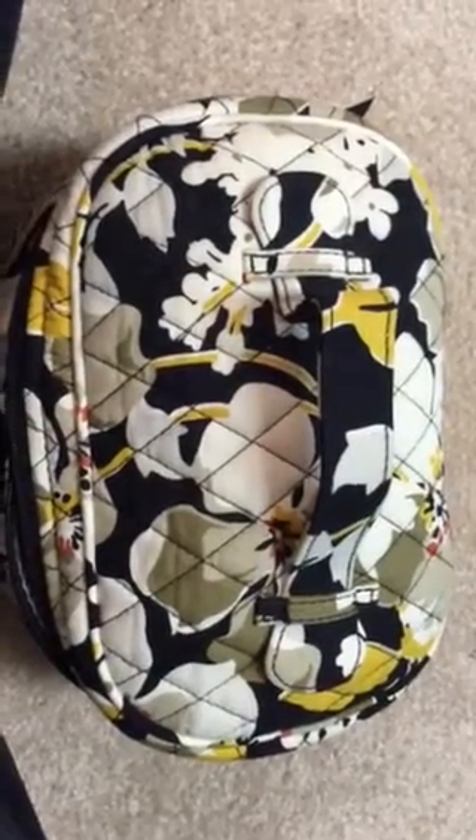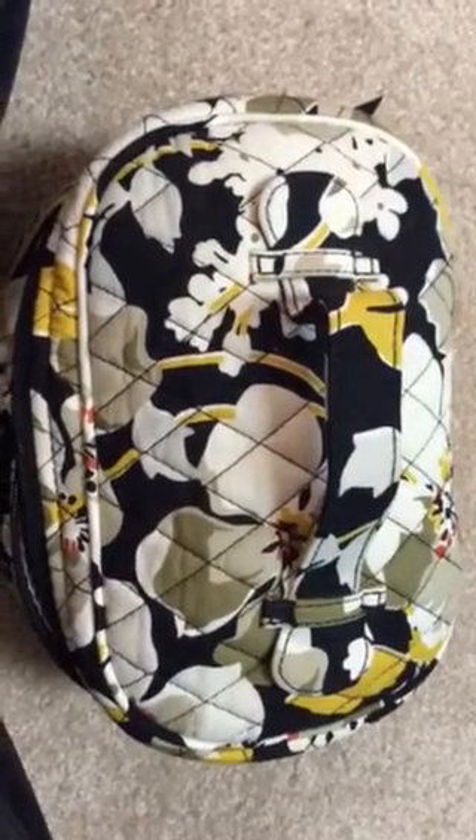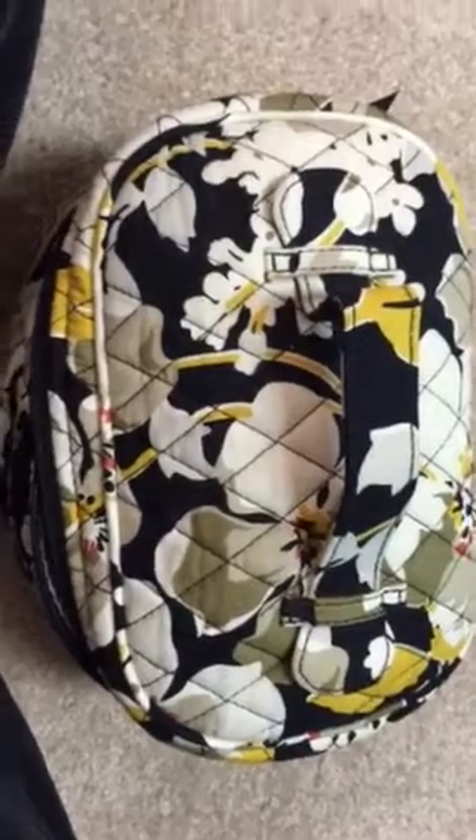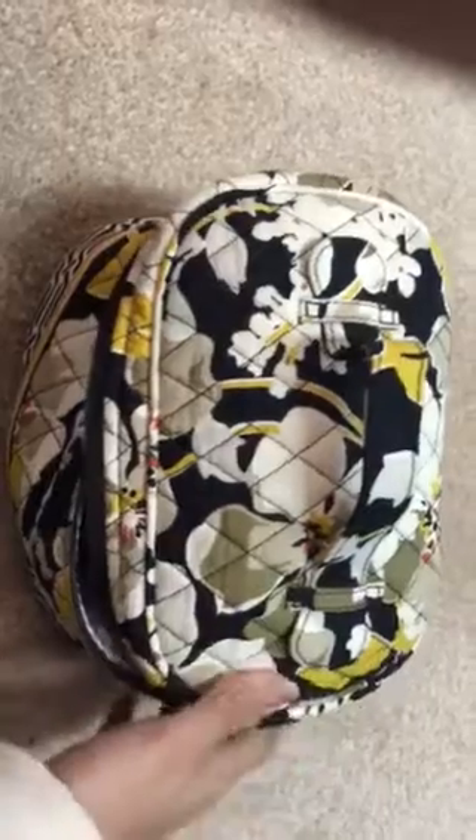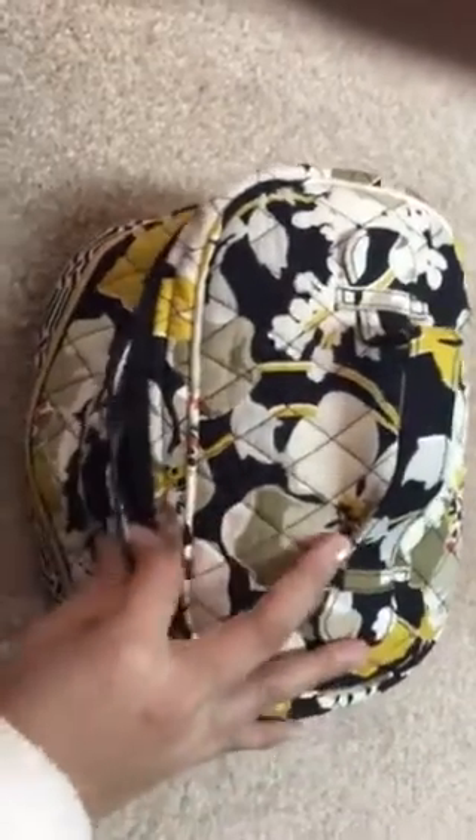Hi guys, today I'm doing what's in my Vera Bradley travel kit, or like my toiletry bag. So this is the one that I got. I forgot what kind of pattern this is, but I got it at the Outlet Mall here. And it was only $7. I thought it was a great deal because it's a good size bag — it can hold a lot of things, and I can show you what's inside.